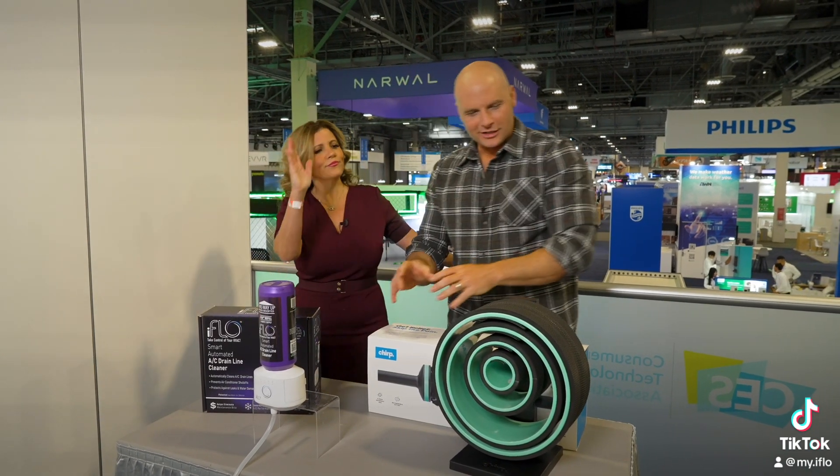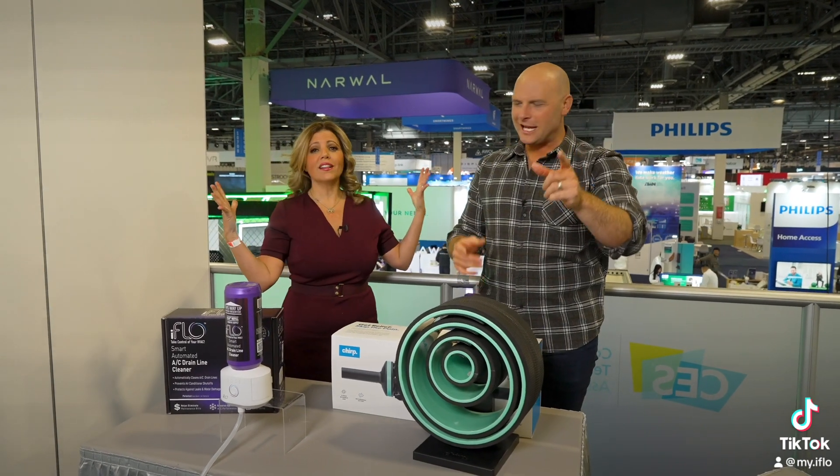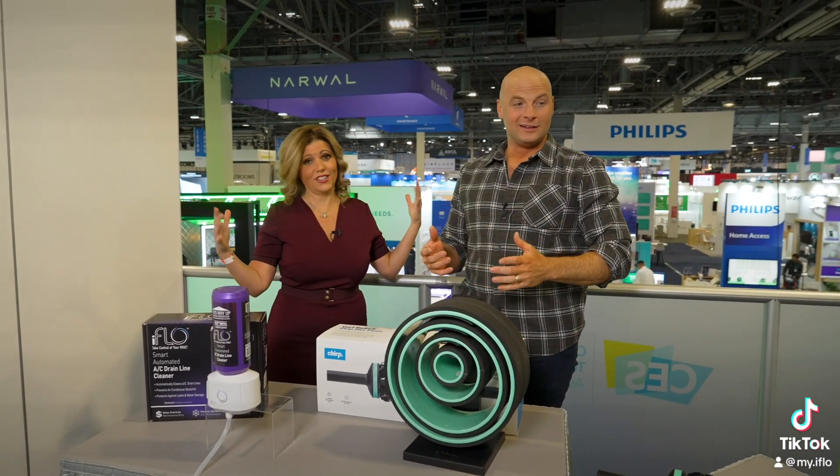So we've got HVAC solutions, fitness, outdoor, and even indoor cleaning. The robots are taking over. I don't know if that's good or not, but I like this stuff.